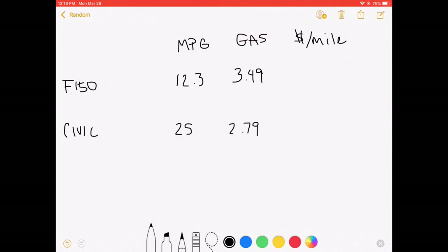Now we're going to divide $3.49 by 12.3 MPG and we get roughly $0.28 — so that's 28 cents per mile that we drive the truck. The Civic is going to be $2.79 divided by 25, which equals about $0.11 per mile.